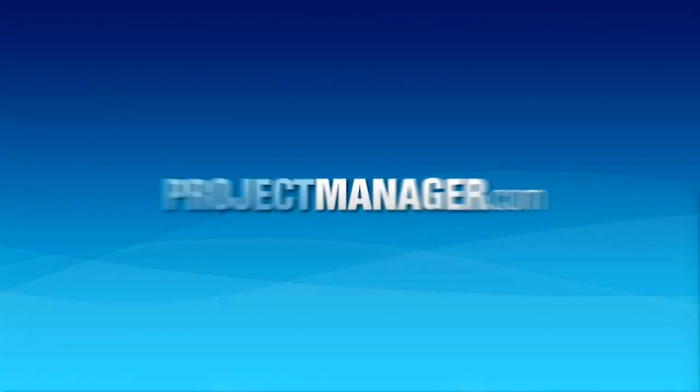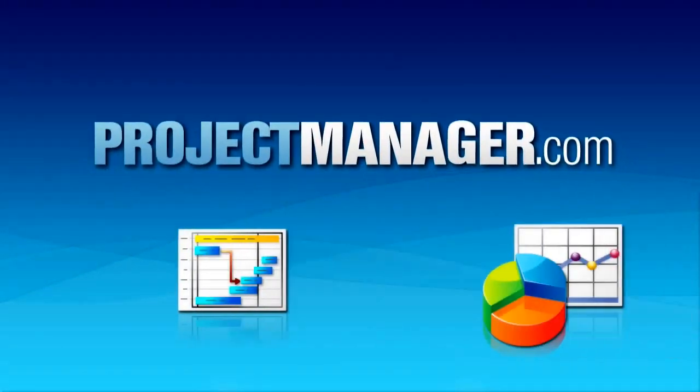Use our software to apply these techniques on your project. Come try us out at ProjectManager.com.